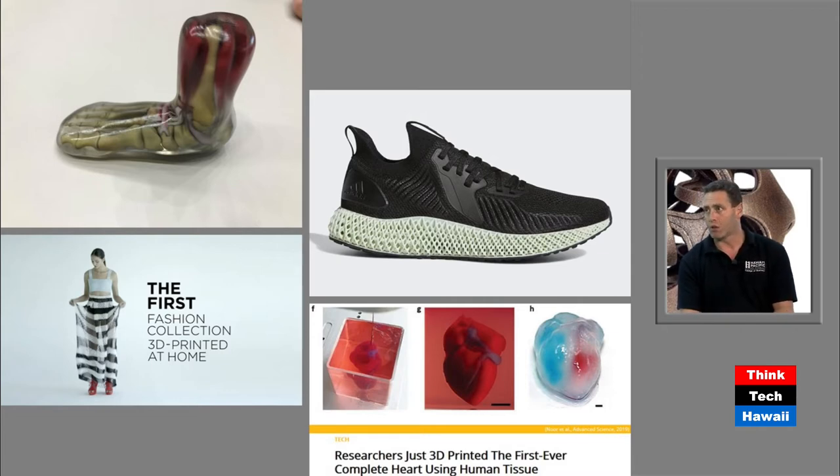You can already print clothing as well, and improvements are coming. On the bottom right is a heart — they've already printed a heart. There's been a lot of effort on printing kidneys, because many people have kidney problems. If you print a kidney using your own DNA, you avoid rejection issues. The technology isn't quite there yet, but they've printed a heart. The heart is actually easier because it's essentially a big muscle — once you can print muscle, you can print organs.